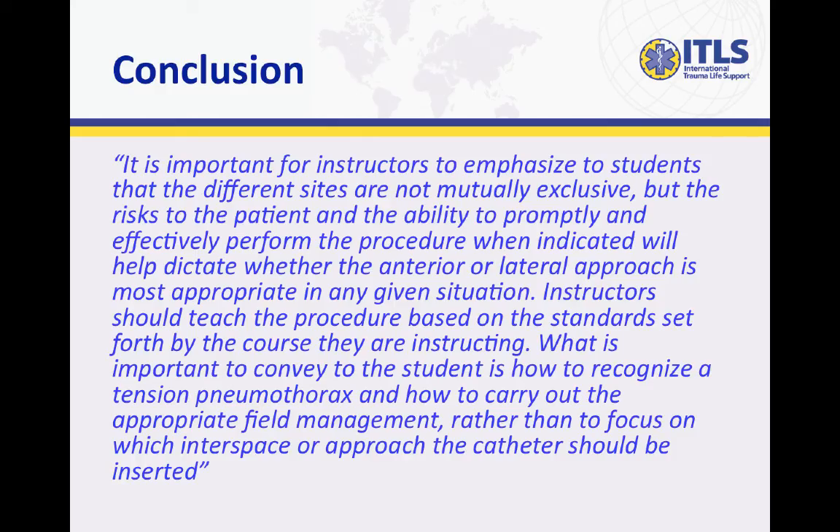It is important for instructors to emphasize to students that the different sites are not mutually exclusive, but the risks to the patient and the ability to promptly and effectively perform the procedure when indicated will help dictate whether the anterior or lateral approach is most appropriate in any given situation. Instructors should teach the procedure based on the standards set forth by the course they are instructing. What is important to convey to the student is how to recognize a tension pneumothorax and how to carry out the appropriate field management, rather than to focus on which interspace or approach the catheter should be inserted.